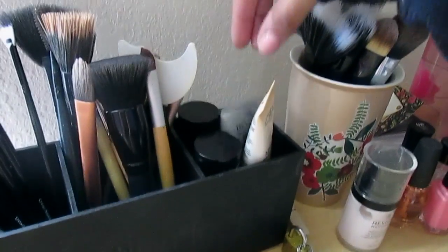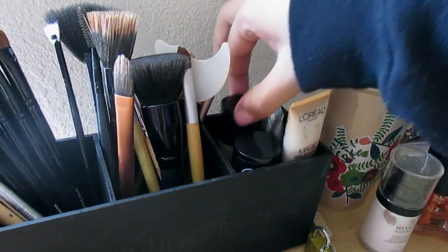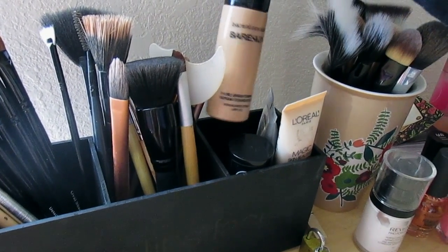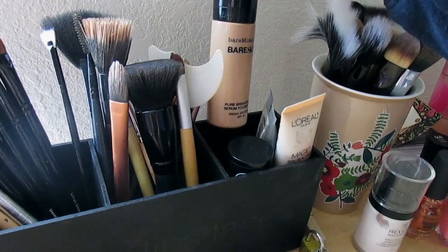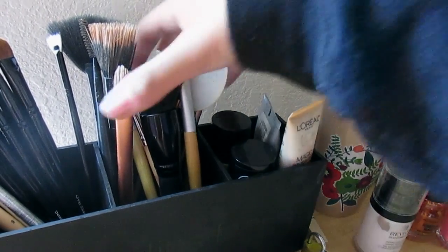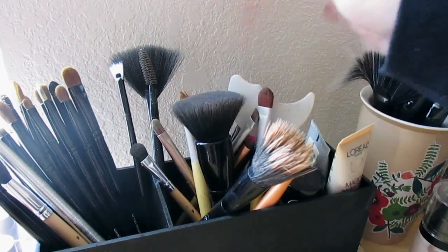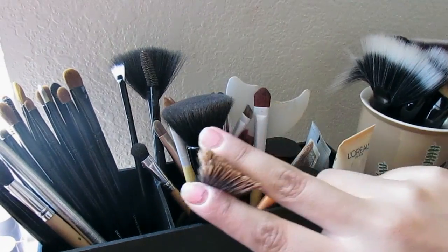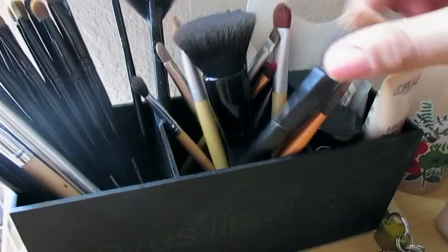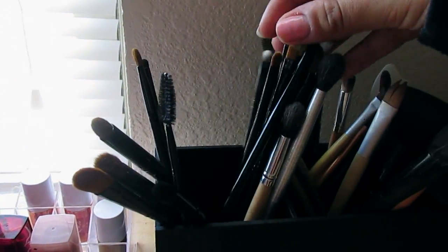These are like my foundations. This is my BB cream, my anti-fatigue BB cream, my Revlon ColorStay 24 Hour for oily skin. This is my Bare Minerals Bare Skin Pure Brightening Serum Foundation. I just keep those there. These are the brushes that I use to do other people's makeup. I clean them every so often, even though this one looks gross. I used it today. And then these are the brushes that I just got — they're from Crown and they're like eye brushes or whatever, and they go along with these.